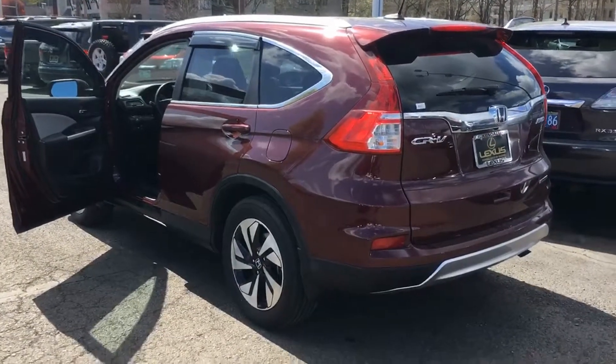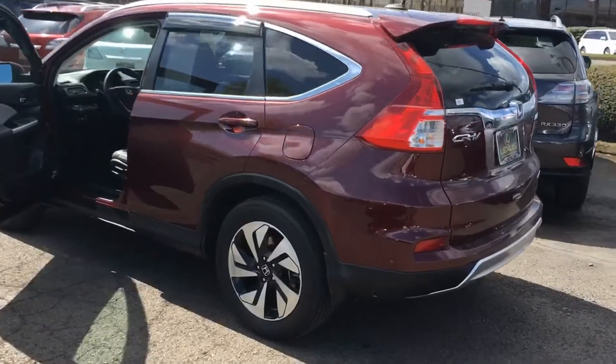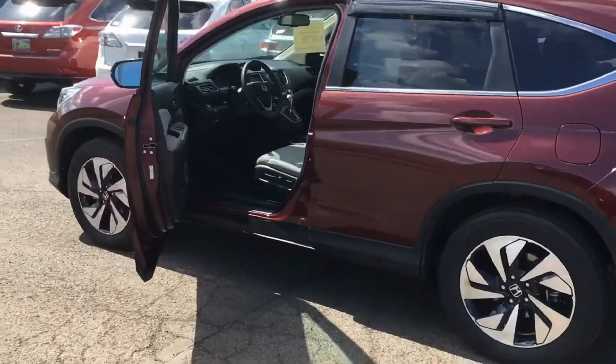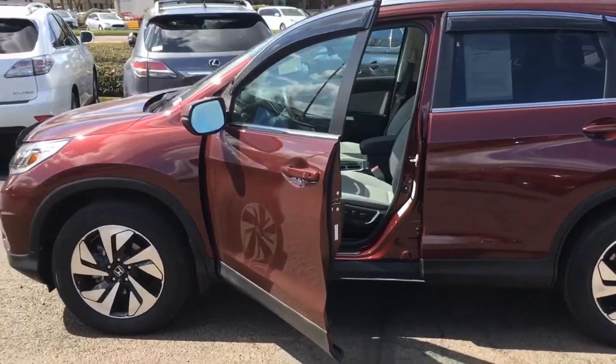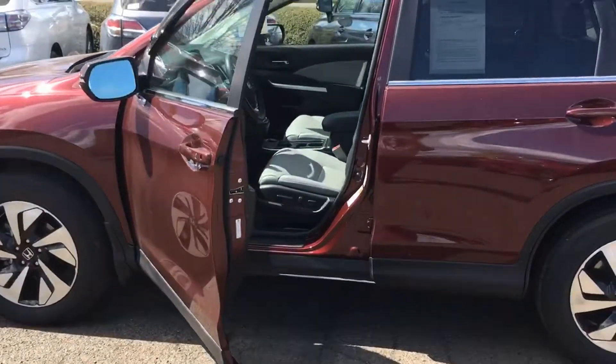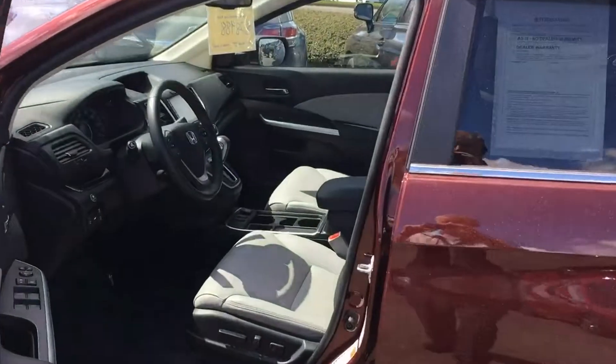Hi Alicia, this is Mike Morrow at Kendall Lexus. I just thought you might like to get a walking look at this Honda CRV. I did notice that your address given isn't local here, but I'll be glad to answer any questions that you might have.